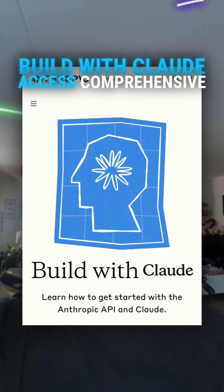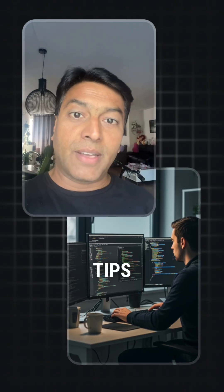4. Build with Claude — access comprehensive API guides, integration tips, and best practices to develop powerful applications with Claude.